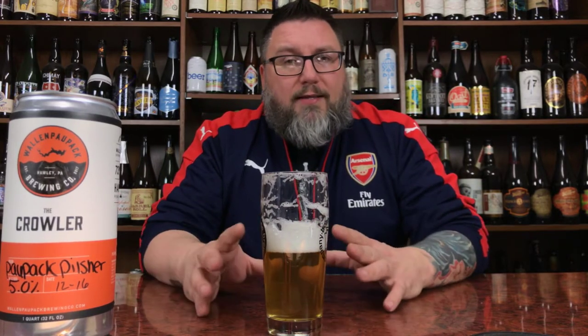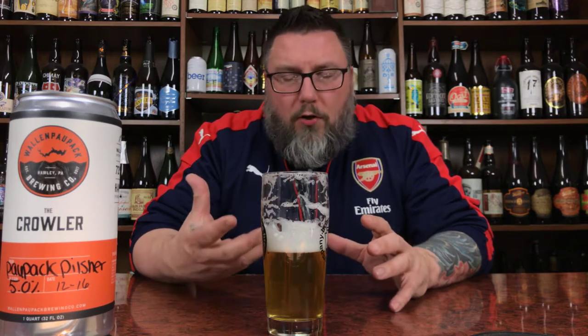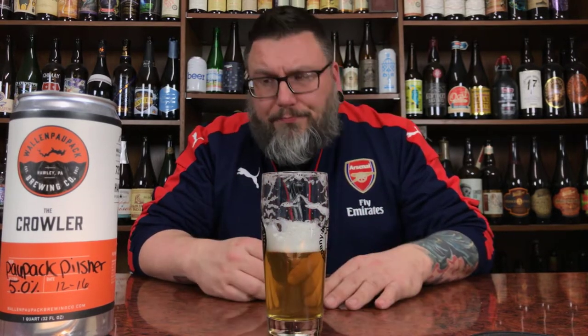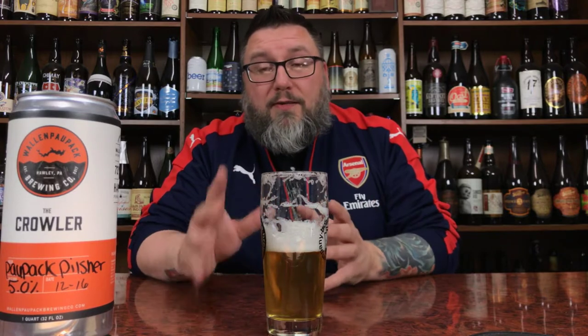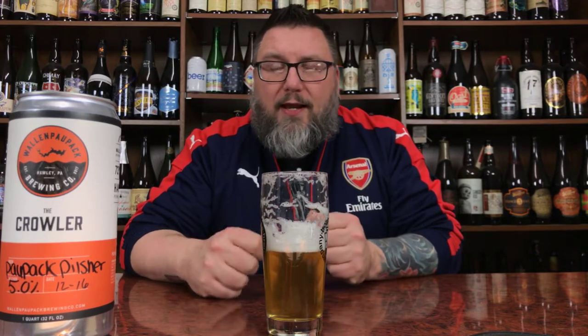Is this one of the better Pilsners I've had as of late? Actually yeah. It's not that I've drank a ton of them, but I've had my fair share. There's some I've dug — like I believe it was a Veltins Pilsner — that was nice, a little bit more malty. But yeah, this is probably one of the more chuggable, cleaner ones I've had as of late. That's one of the things Walden Pawpack Brewing hangs their hat on. The brewer CJ comes from an old-school brewing lineage — he worked at Fegley's, a very old-school style brewery, and he worked at Tröegs for a while.